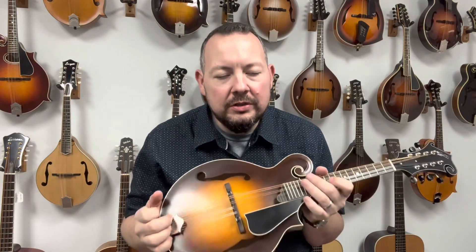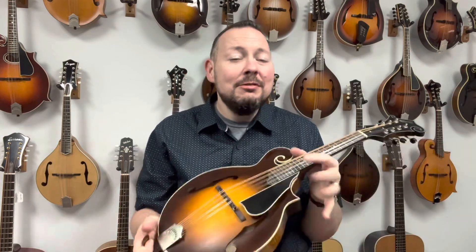Huge, huge tone from this moderately priced mandolin. It's no secret that a lot of great mandolins are priced really expensive, especially nowadays. This mandolin right here fits into a really nice price point.